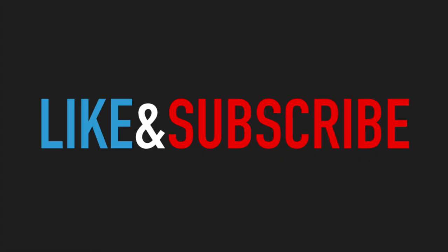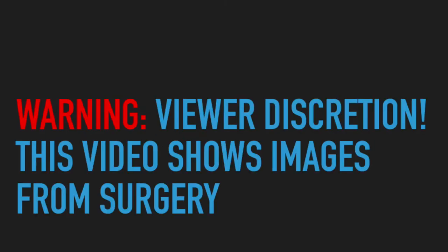A quick plug for the channel — hit like and subscribe and help out our channel so we can continue making these videos. Quick viewer discretion: this video does show images from a surgery, so if you don't want to see the inside of somebody please click away.